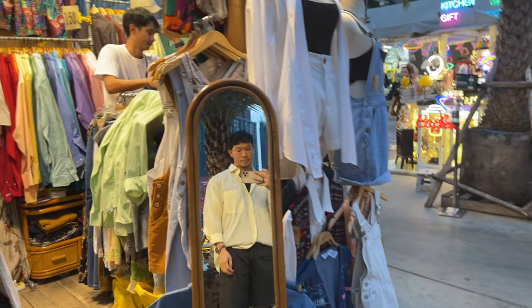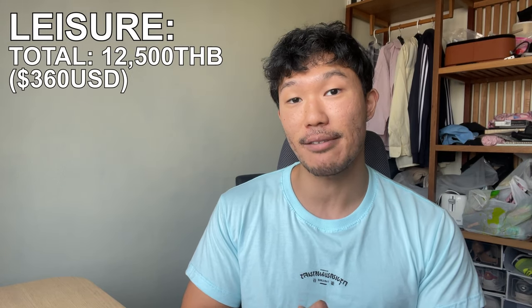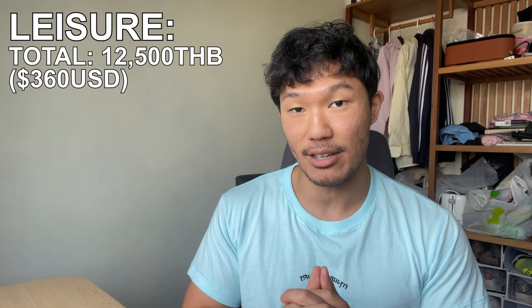When I first came to Thailand, I was going out very regularly — like every other day — so it was definitely my biggest expense, but nowadays I'm more chill. Next up is shopping, which includes impulsive purchases — maybe a shirt that I like, just some random shopping. I don't shop too much; I probably spend about 2,000 baht in this category. That brings the total cost of socializing and shopping to 12,500 baht, or about $360 a month.